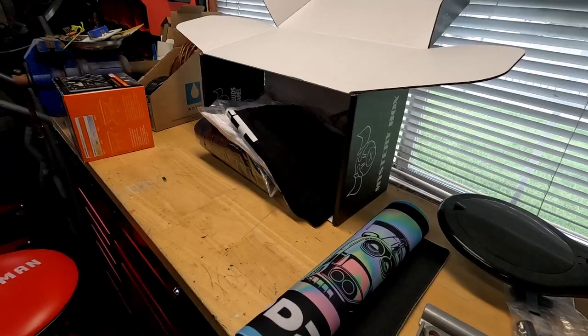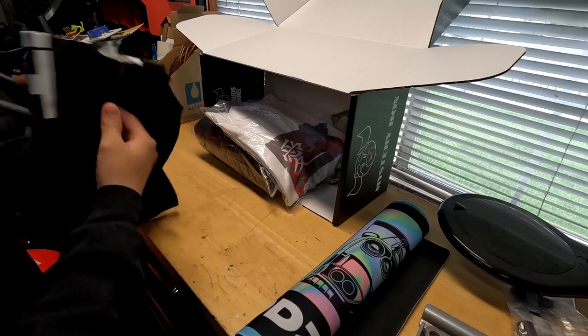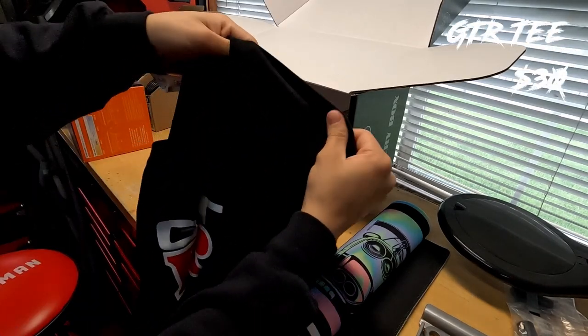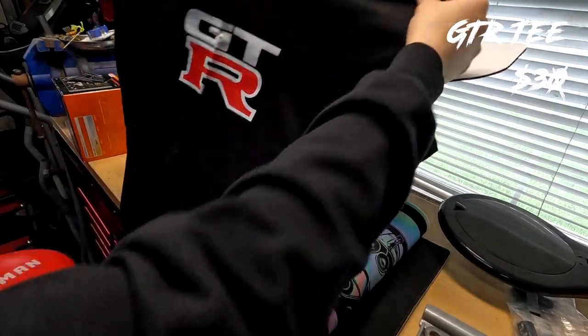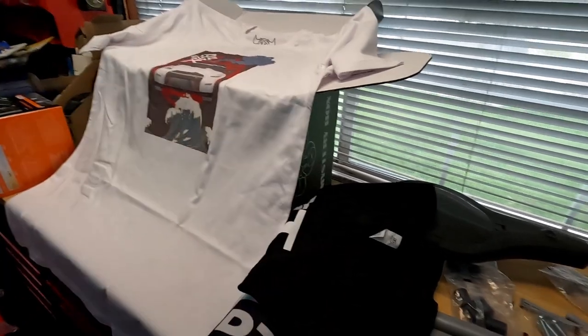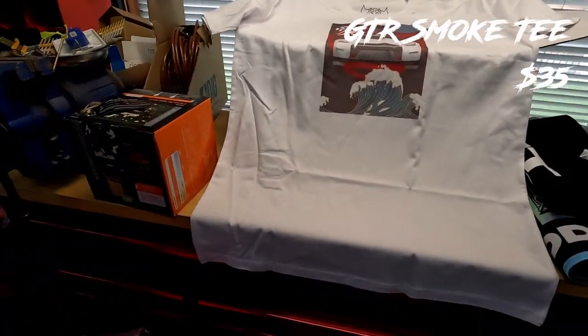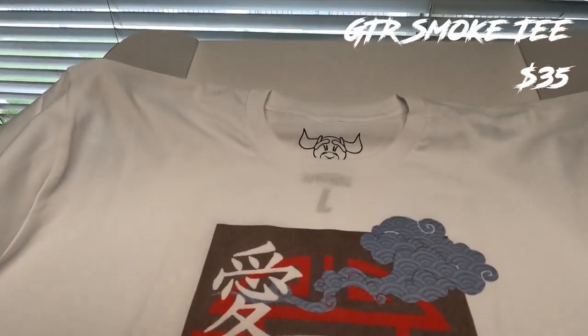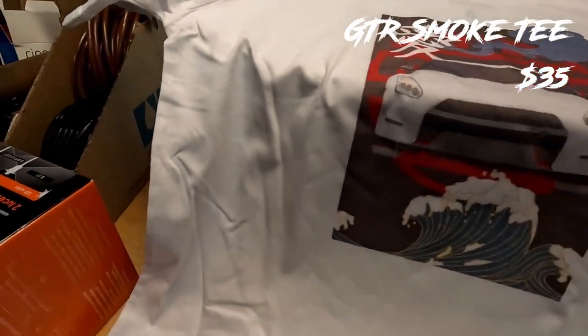Next in the box we have a shirt — pretty sure it's just a simple GTR shirt. It's very soft material. Next we have another shirt — a white R35 GTR. This material is soft and thin and you can almost see through the shirt.